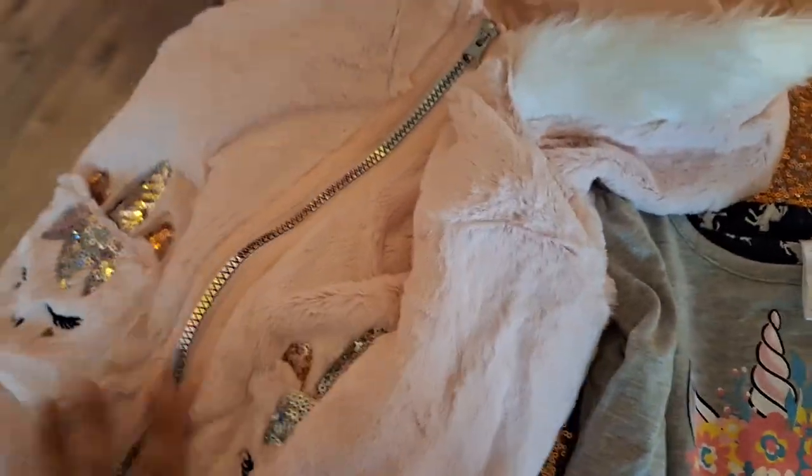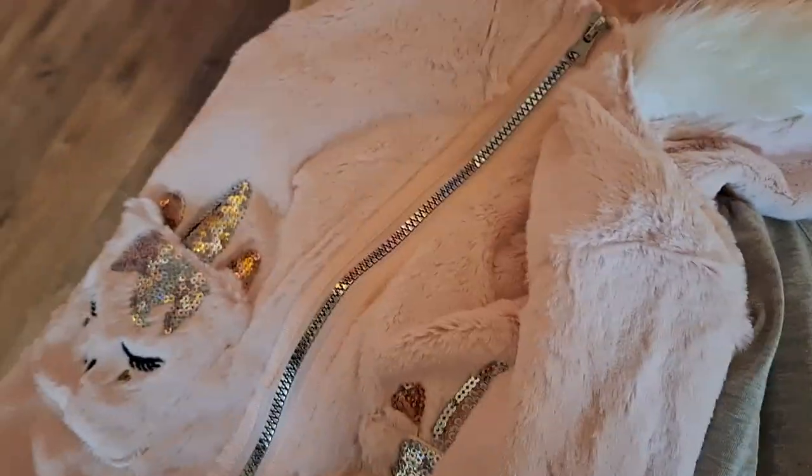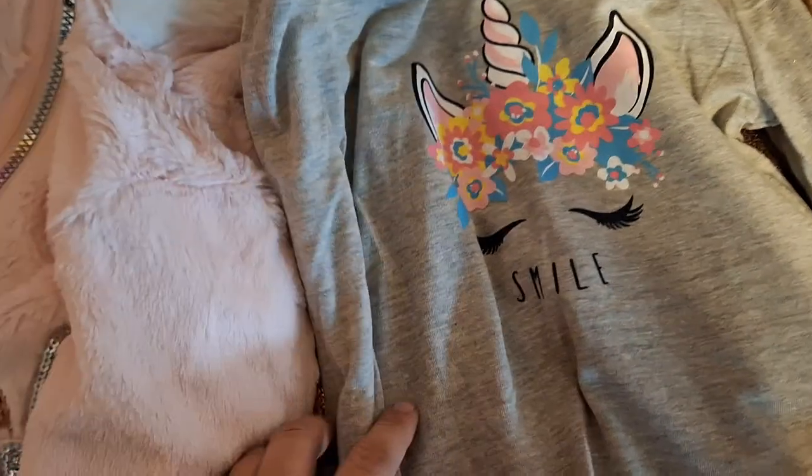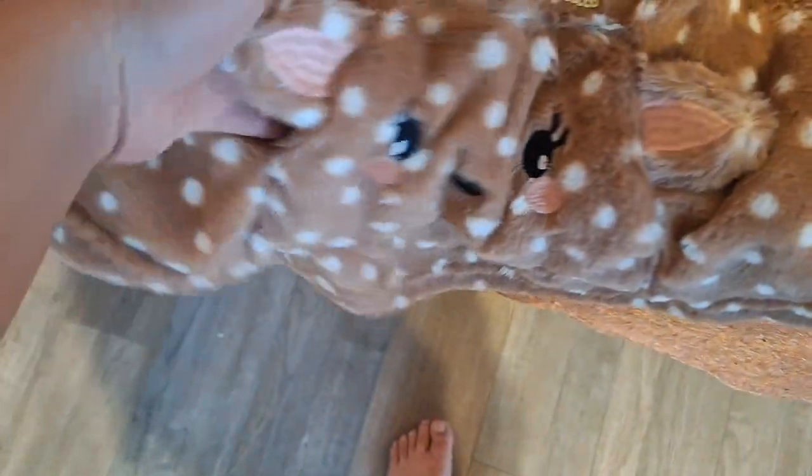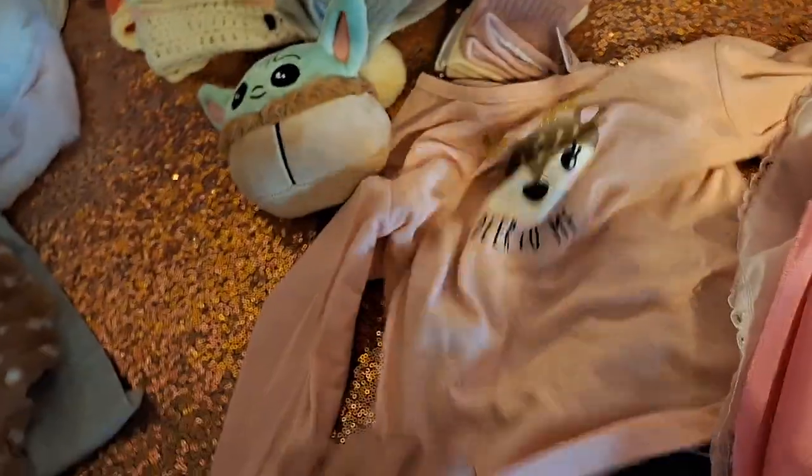This is a little unicorn set with a fluffy coat or sweater, and it comes with little unicorn pants. She also got this cute set — it comes with this poncho, a little bag in the middle, and it has a little hoodie with deer ears. It is precious. She did try it last night and she looks adorable. It comes with this top and this bottom. It is so cute.